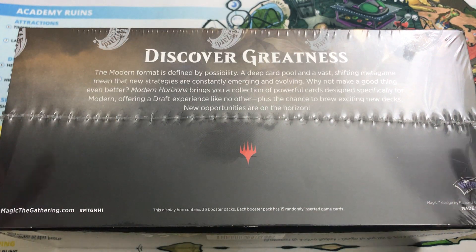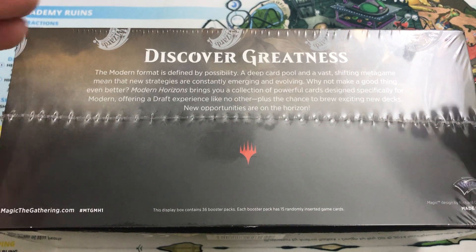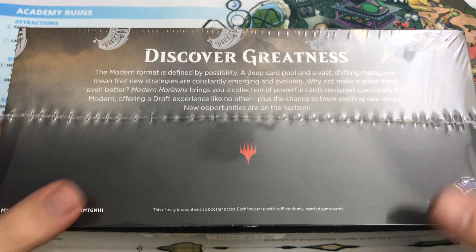Hey there, this is John from Heroes and Legends, and today we're going to attempt to discover greatness. We're going to open a box of Modern Horizons.